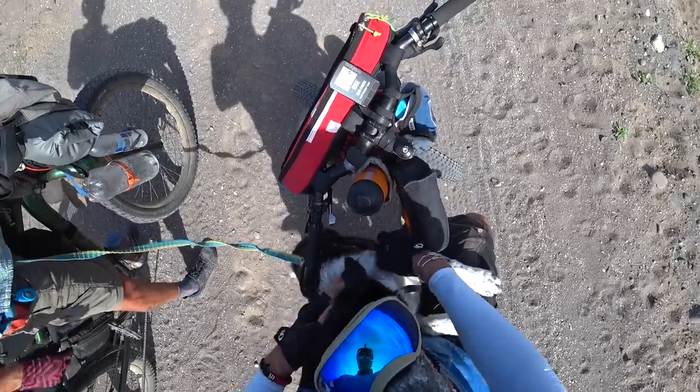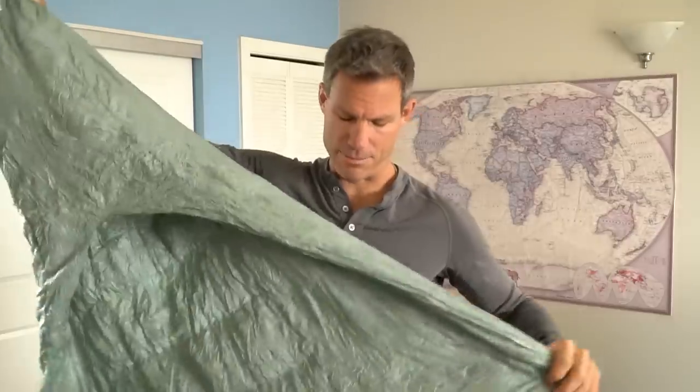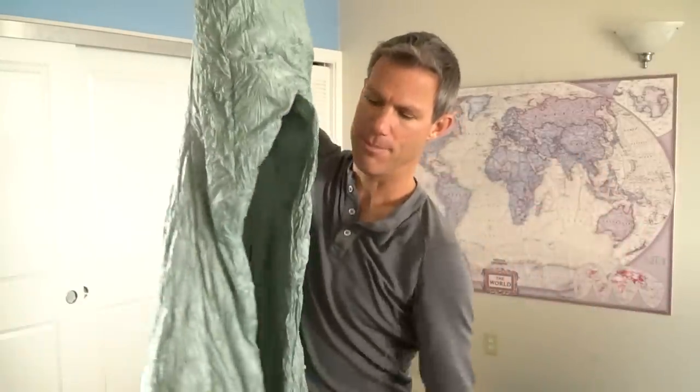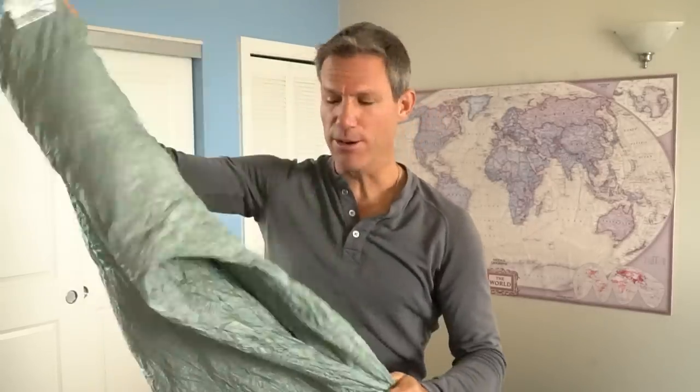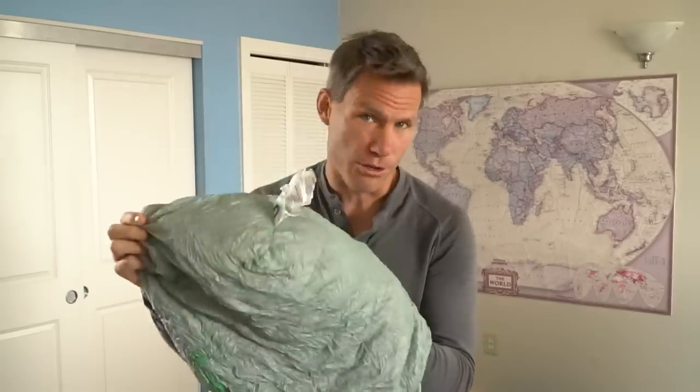Thanks John and Mira! This is my sleeping bag — actually it's technically a quilt, it doesn't zip up. Something like this is great for Baja where it's fairly warm. This one goes down to 32 degrees Fahrenheit, zero degrees Celsius.